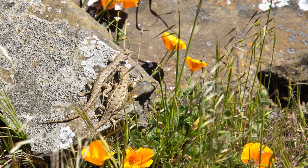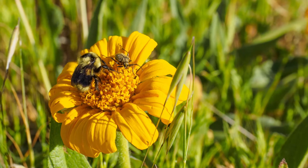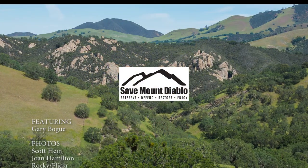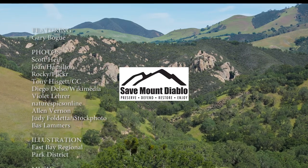In the next segments, we'll take a closer look at some of the most talked-about animals: mountain lions, rattlesnakes, tarantulas, and wild pigs, as well as a plant that everyone should know — poison oak.